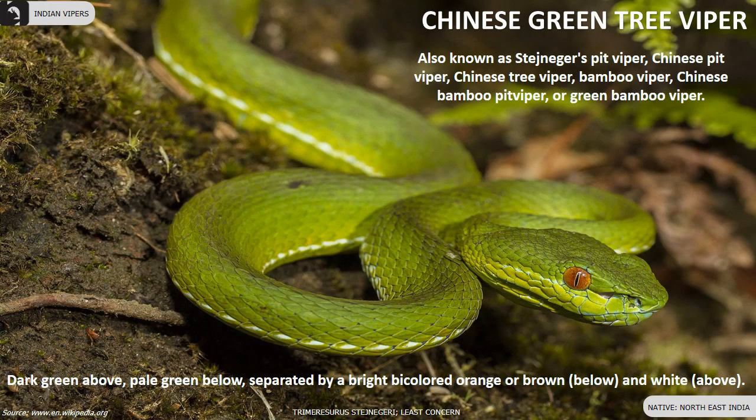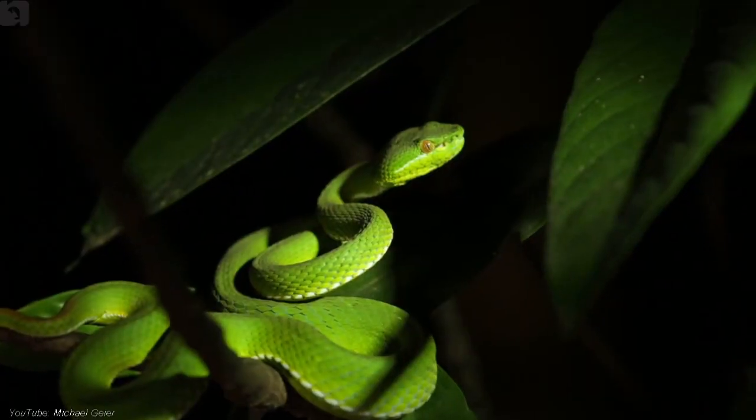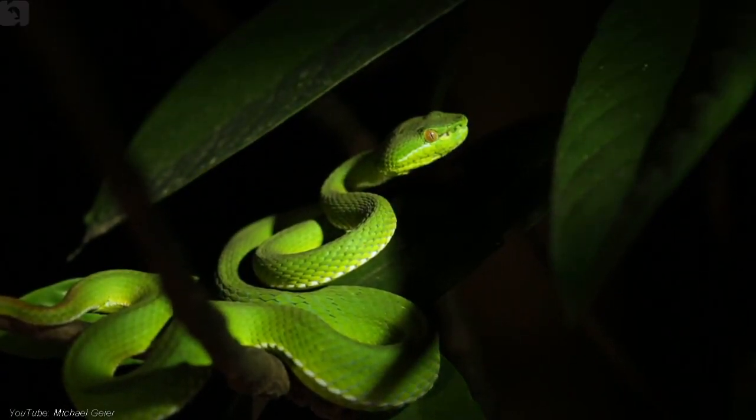Chinese green tree viper is dark green above and pale green below, separated by a bright bicolored orange or brown and white stripe. They are found in the Northeast of India.